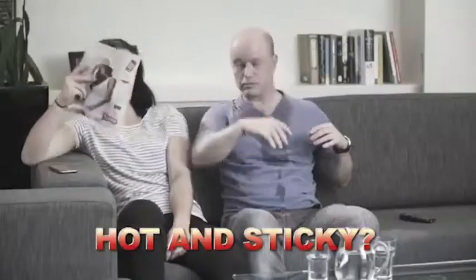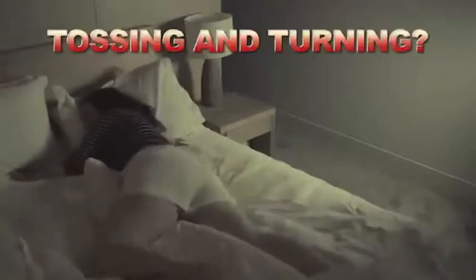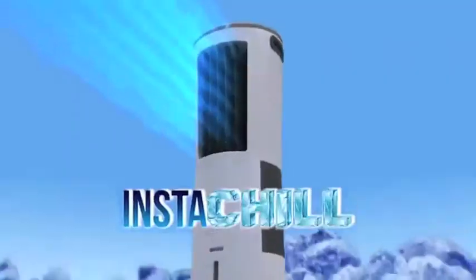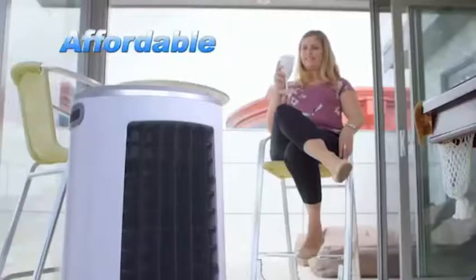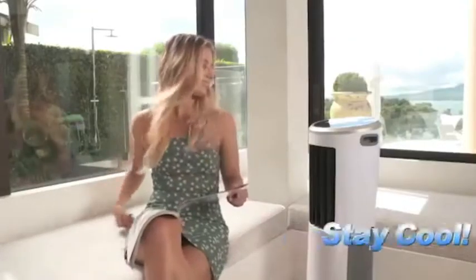Do you get too hot and sticky during those sweltering summer days? Are you tired of tossing and turning on those hot summer nights? Then you want InstaChill — the economical, affordable, lightweight, and portable instant way to get cool and stay cool.